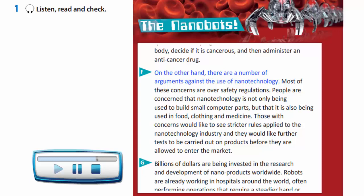On the other hand, there are a number of arguments against the use of nanotechnology. Most of these concerns are over safety regulations. People are concerned that nanotechnology is not only being used to build small computer parts, but that it is also being used in food, clothing and medicine. Those with concerns would like to see stricter rules applied to the nanotechnology industry, and they would like further tests to be carried out on products before they are allowed to enter the market.